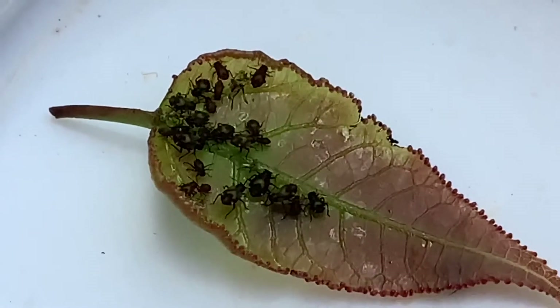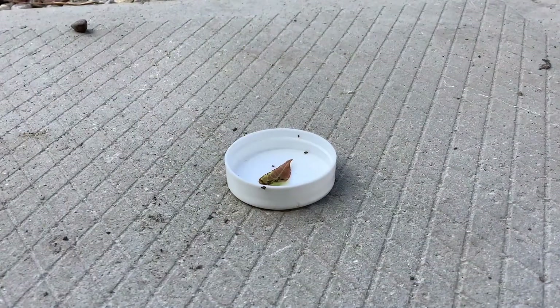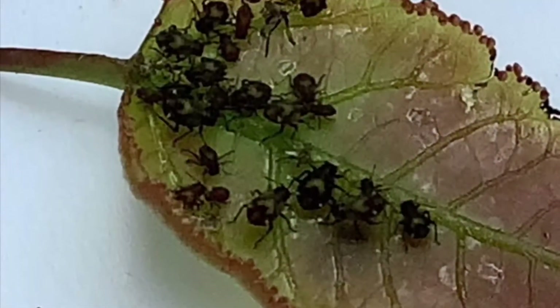See you in a second. Okay, so there is a big probability according to my research that this could actually be a stink bug, and if so I'll maybe have to deal with these. Comment if you know what they are. We'll see you next time, bye bye.